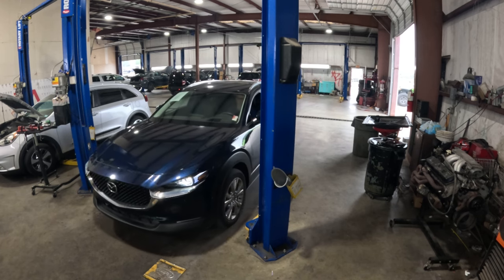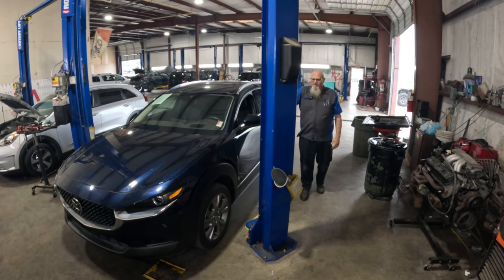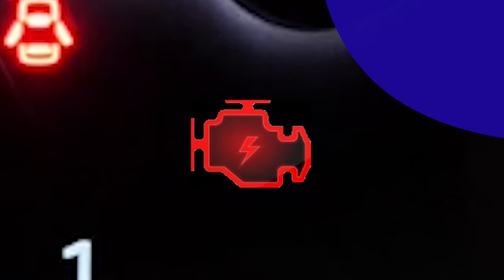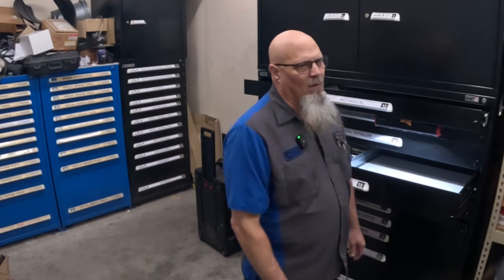Welcome to Shop From My Garage. Today I'm working with World Car Auto Group and we're looking at a Mazda CX-30. The customer is complaining about an in-vehicle network malfunction — and it's not really a malfunction. We're going to get into that and show you how we can finally get rid of this menace.